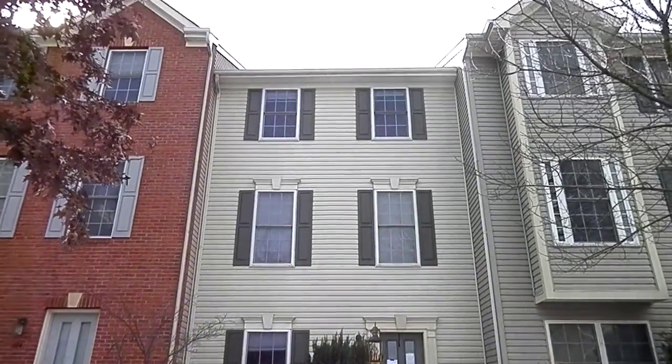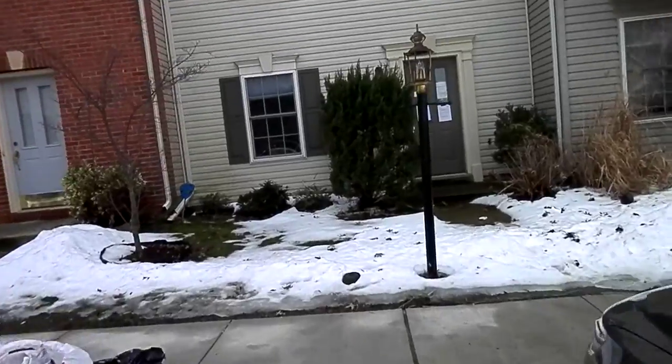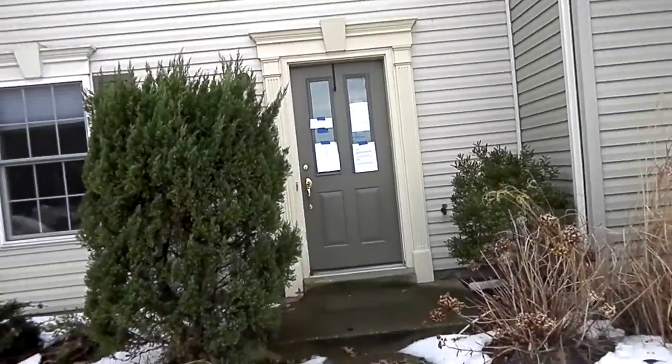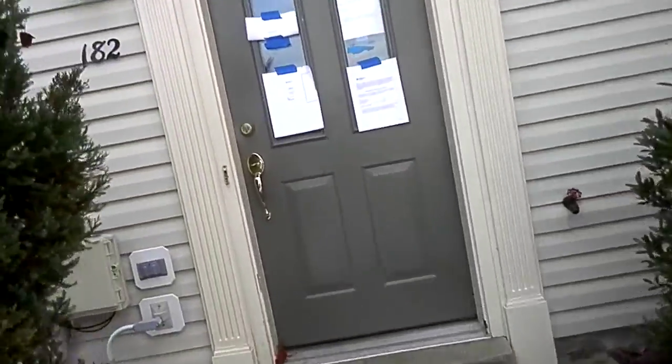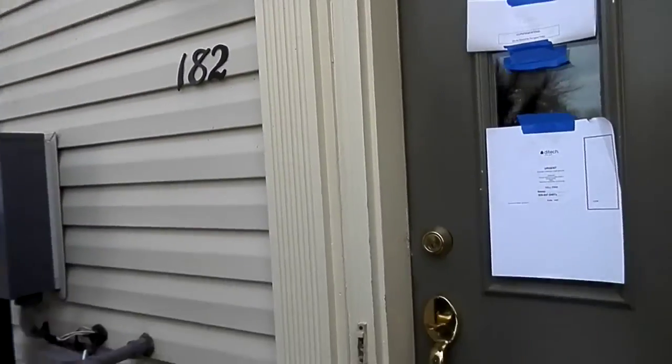This is 182 Tilden Way. The house is vacant and it is an inside unit. All the siding looks good on the house. The door area could use some touch-up paint and some fixing.